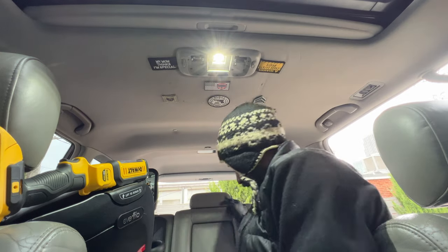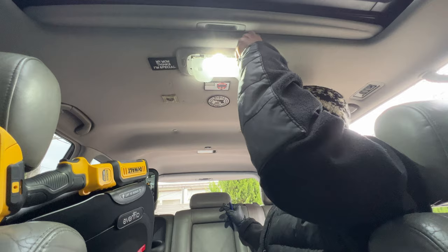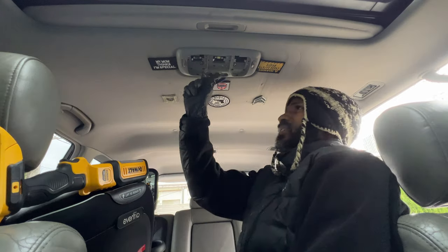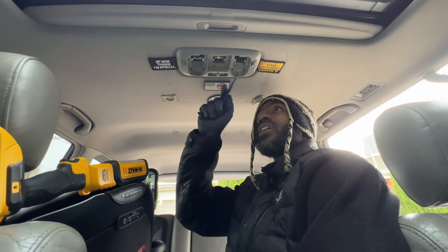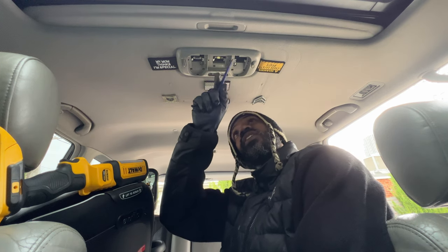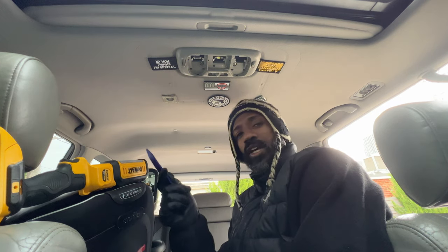That's bright — hopefully when the diffuser is on there it won't be too crazy. That's like staring-at-the-sun bright. I just had a thought: I wonder if I should put a not-so-bright version over here, or maybe even red, so that if you're driving at night and a passenger wants to read, it can be red instead of blinding white.